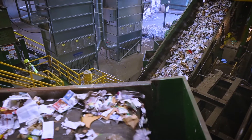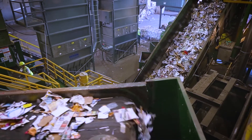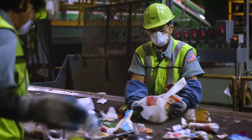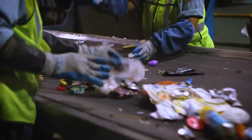Back up on the conveyor system, the remaining recyclable material is now mostly paper, plastic, and cans. Employees on the container line separate items into similar plastics and metals. They also remove any paper or glass that made it this far.